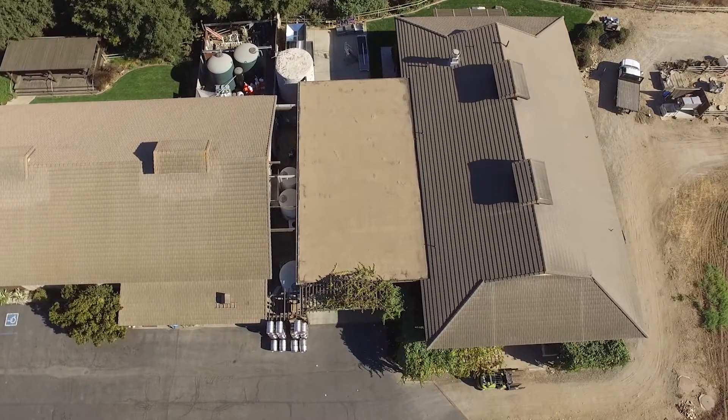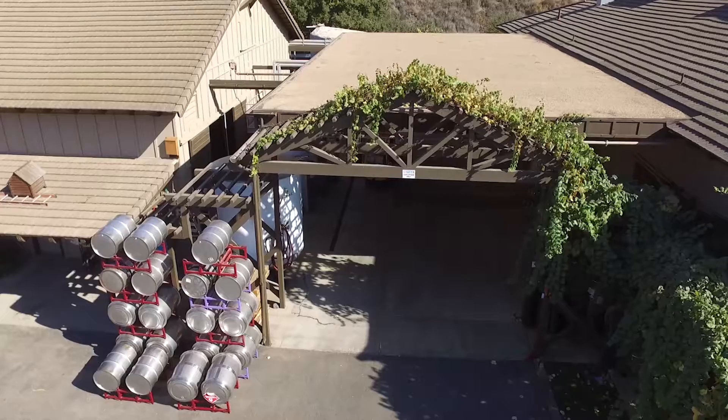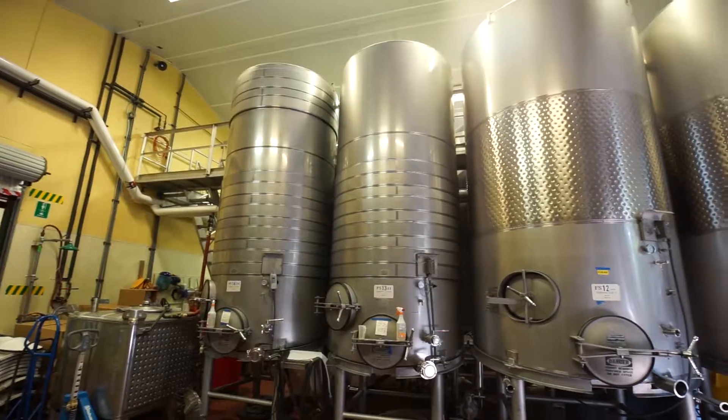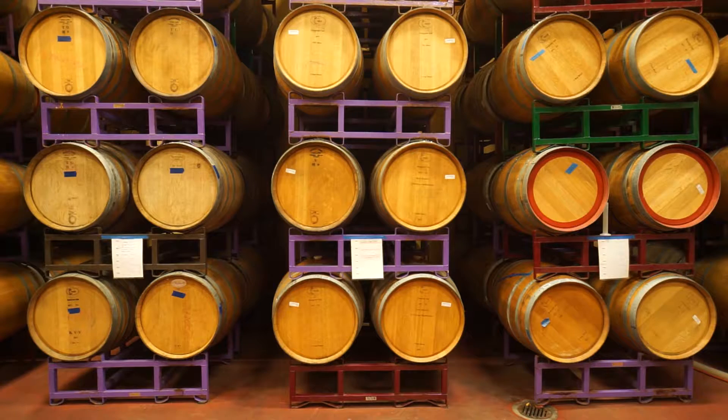We're here at Kennefolk Vineyards. In wine production and wineries, a huge amount of air conditioning and refrigeration is utilized. As wine is made and the processing and fermenting of wine takes place, it has to be chilled to remove the heat of fermentation, but also during the long aging process, it has to be stored in barrel rooms that require a very specific cool temperature.